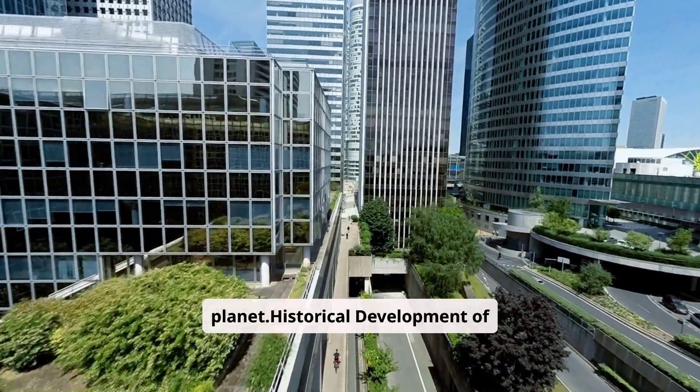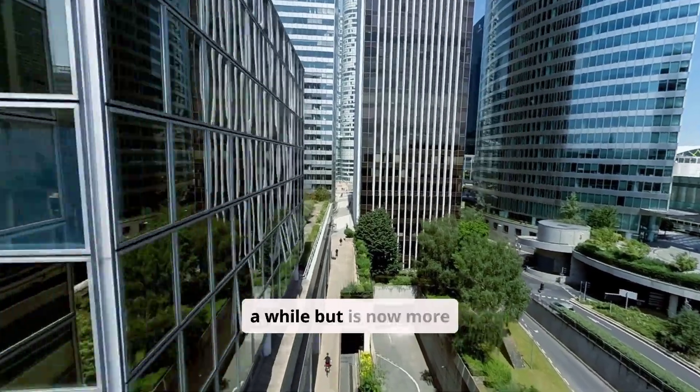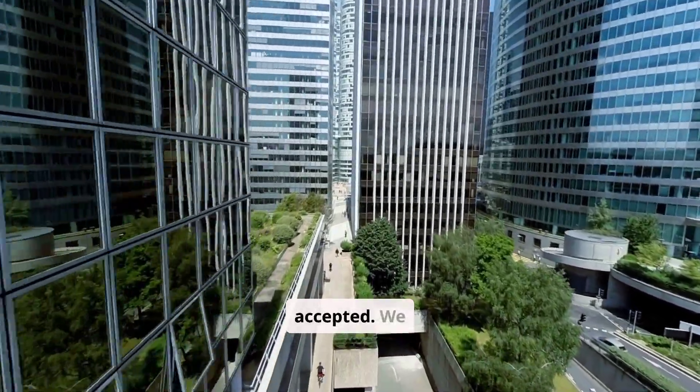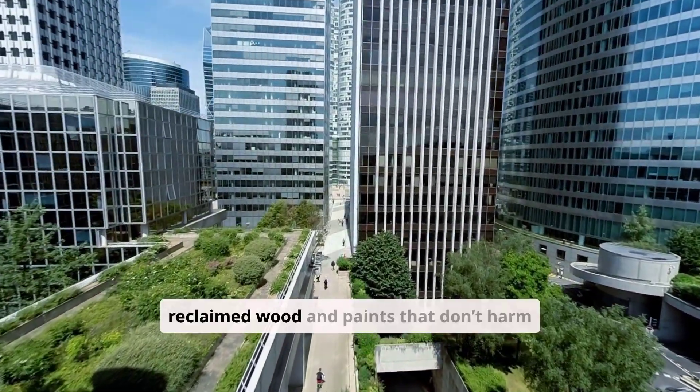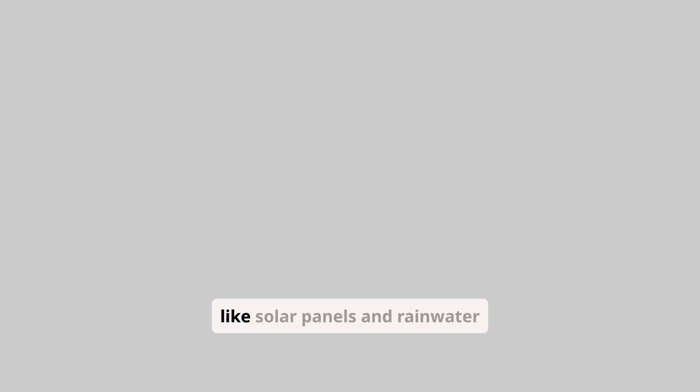Historical development of sustainable construction: sustainable construction has been around for a while but is now more accepted. We use materials like reclaimed wood and paints that don't harm the air. We also add systems like solar panels and rainwater catches to buildings. Green building trends have really changed modern architecture. Buildings now have green spaces, lots of natural light, and safe energy, making buildings look good and better for the planet.